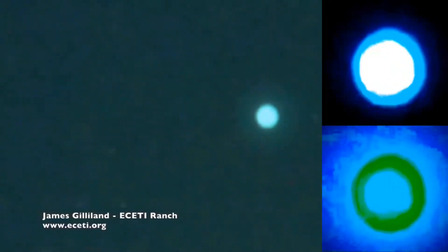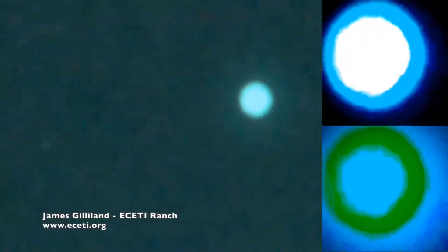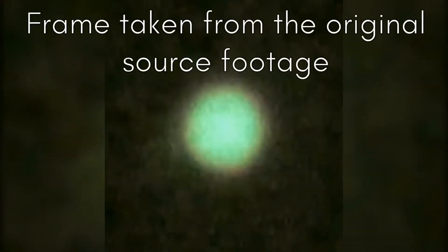Do you see that thing around it? It's like — yeah, that's the energy field. I'm zooming in on it. Oh wow, man, this seems like orange — it's orange! Oh wow, oh my god!